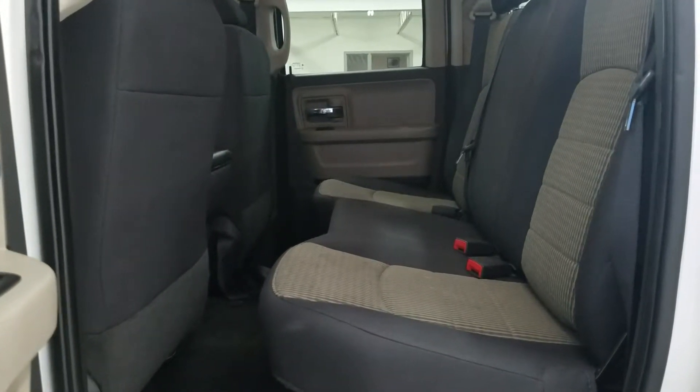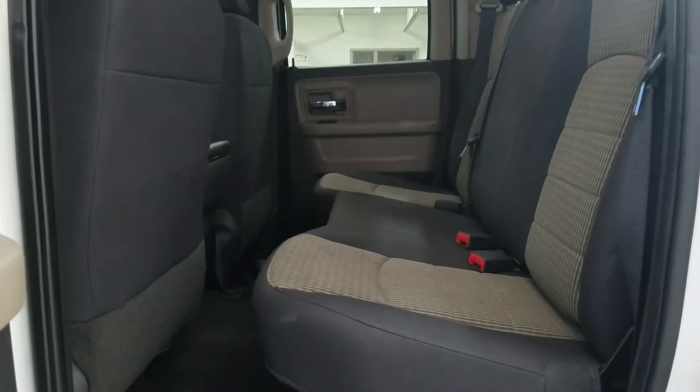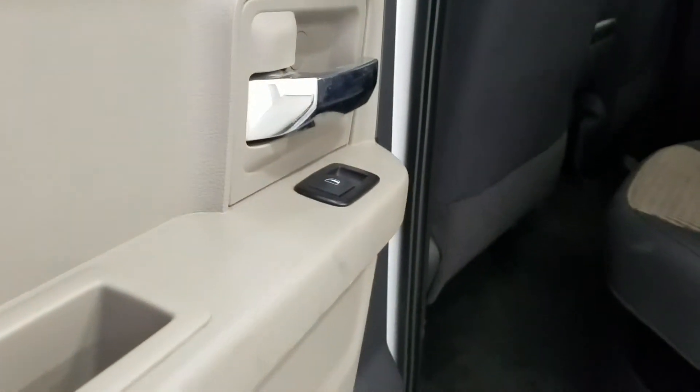At the back, passengers can enjoy a 60-40 bench seating arrangement which allows for tons of legroom as well as headspace. In the rear we have power windows as well.